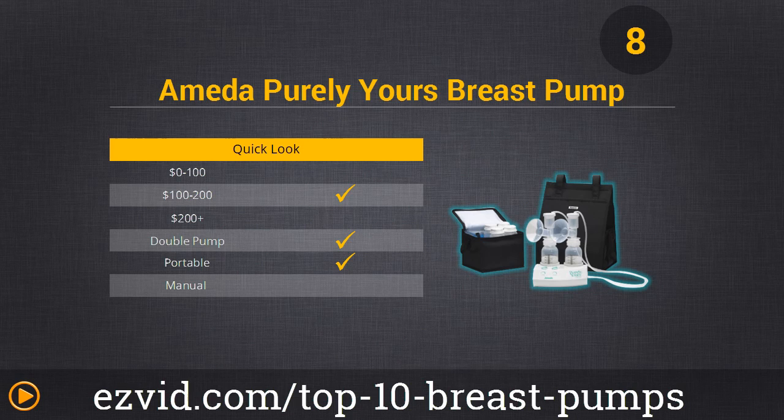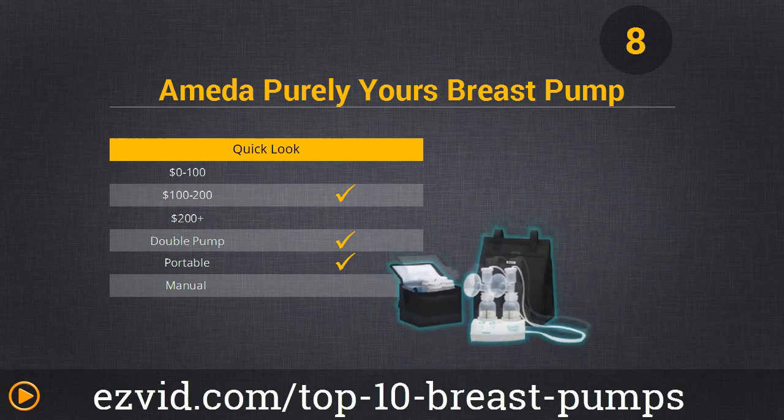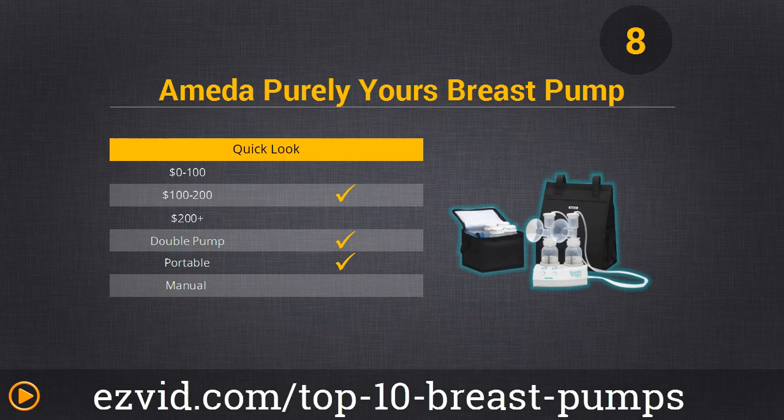Moving right along to number 8, the Amida Purely Yours Breast Pump. It's a dual breast pump, so it extracts more milk in one session. It also comes with a carrying tote and an extremely convenient stay-cool bag for extra milk. You're going to like this one because it comes with six storage bottles, three ice packs, and the batteries can last up to four sessions. Considering what you get out of it, we say it's definitely worth the pricey investment.